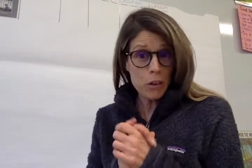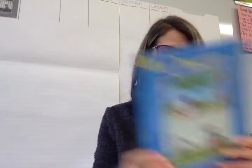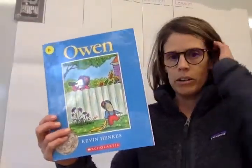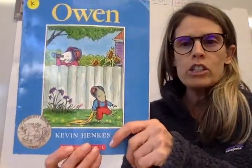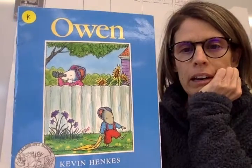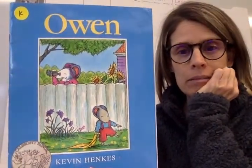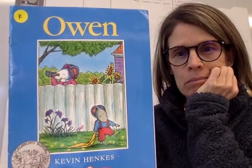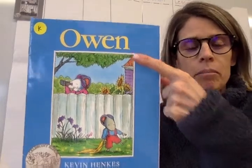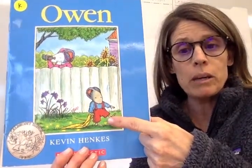So, without further ado, let's get started with this week's story. Before we get started, I want us to really just do a look. What do we notice about this story? You might notice that it's outside. The title is Owen, and Owen is a name. So I'm wondering if that's maybe the name of this little boy mouse right here.